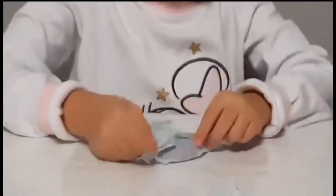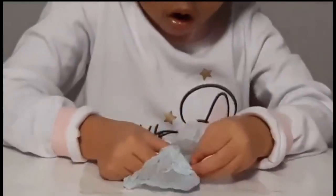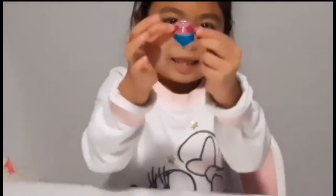Let's see the next one. Oh my goodness! This is so cute! This is a big, little, cute outfit. Look at it!